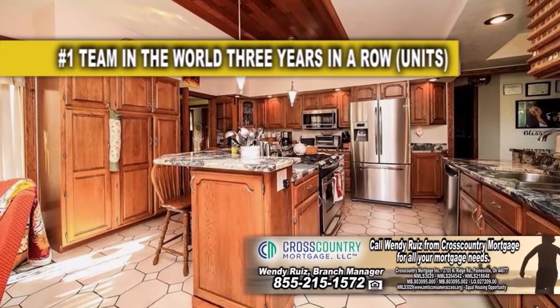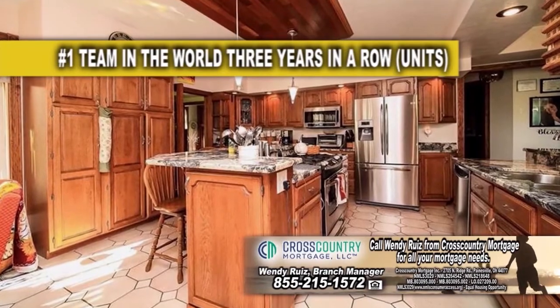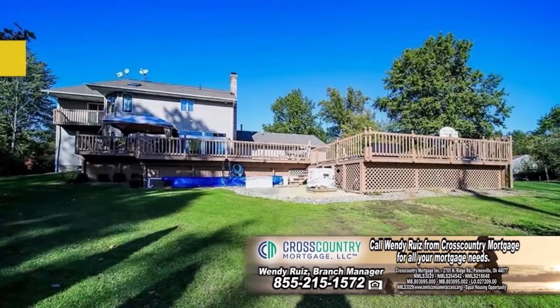The gourmet kitchen has granite countertops, a beautiful island, and stainless steel appliances. The dining area overlooks the huge tiered deck with a pool.